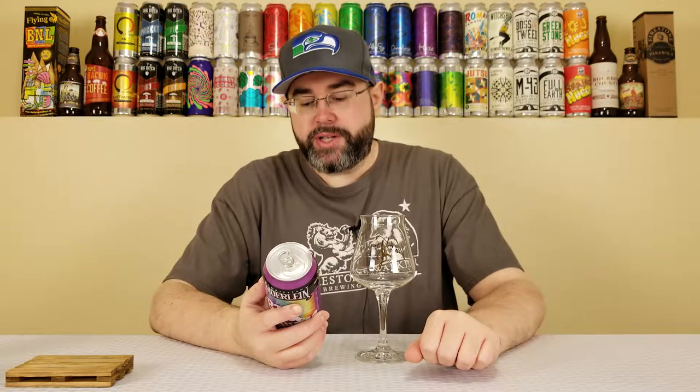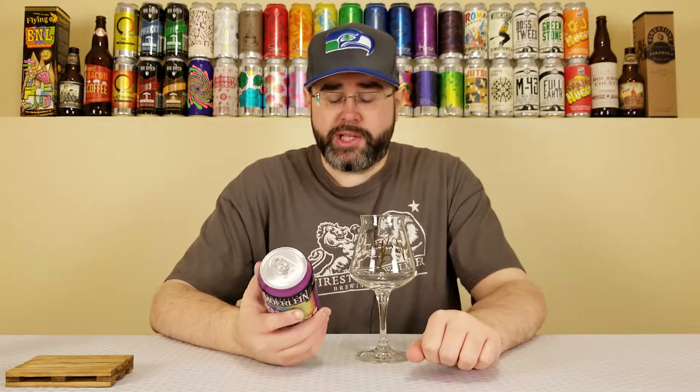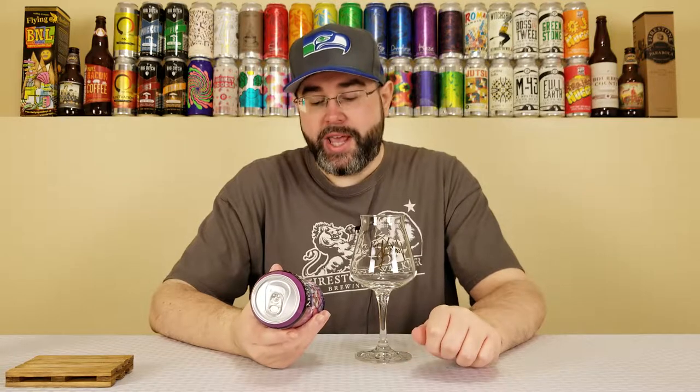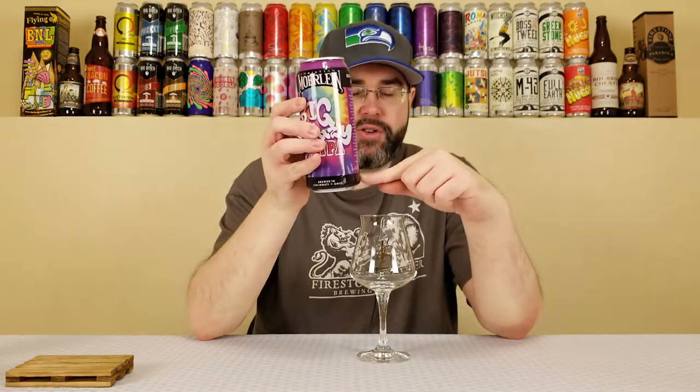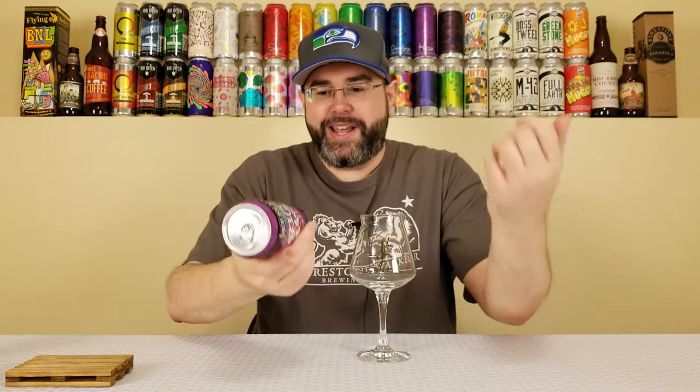It comes in at 6.2% alcohol by volume, 65 IBUs. At the time of review, I don't know exactly how old it is — they do have a canned-on date, but there's a black trim on the bottom and the date runs into it, so I can't really make it out. I'd assume this is relatively fresh, because this beer was sent to me by a good friend of mine and fellow beer tuber Rod, over at Rod J. Beer Ventures — so thank you very much, Rod. I'll post a link in the description to Rod's channel and the beer mail unboxing video I did for all the goodies he sent my way.